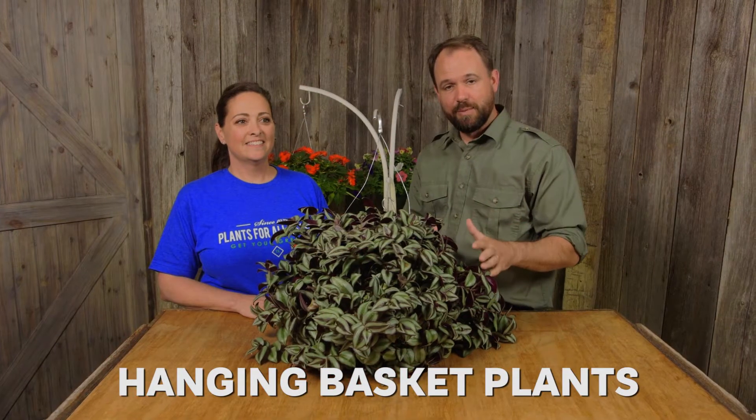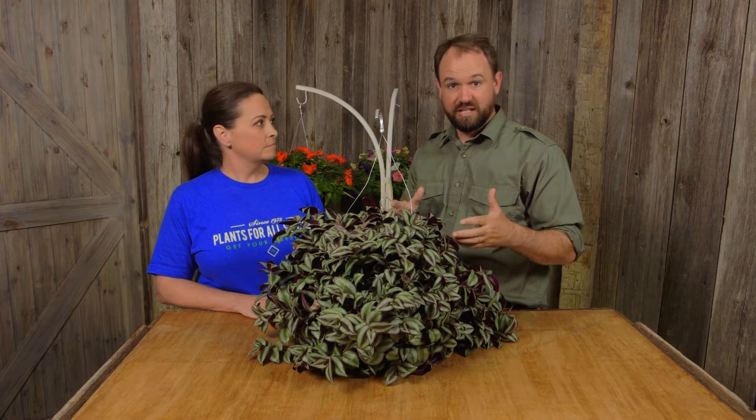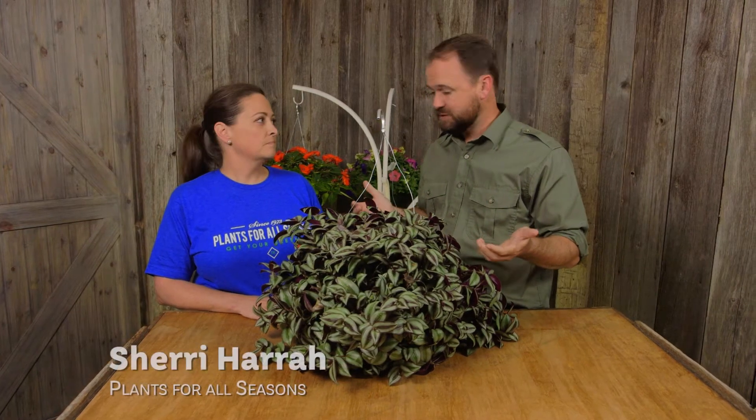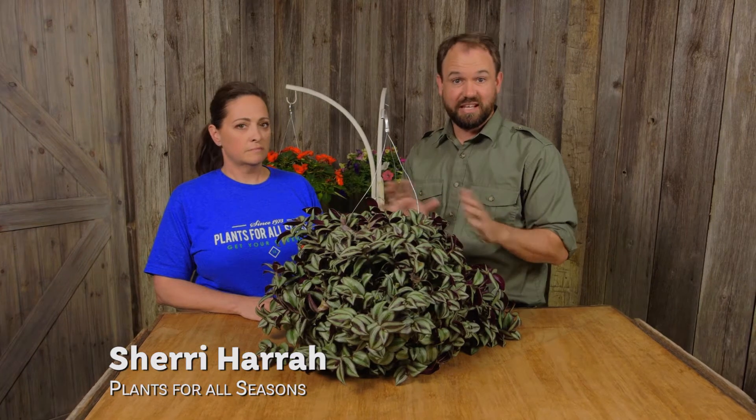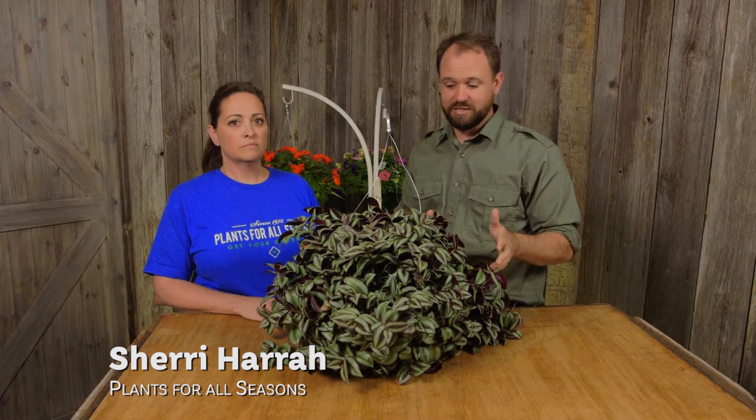Many people choose a plant for a hanging basket, they choose annuals that die pretty quickly, only a few months. We're going to give you three examples of hanging basket plants that can last a really long time if they're in the right setting.